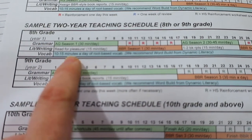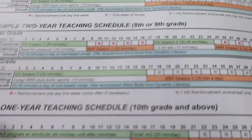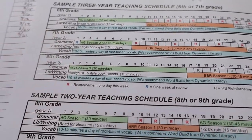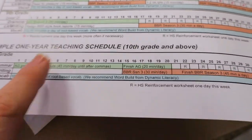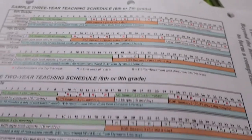We are using the two-year plan, starting with eighth and ninth grade. There is a three-year plan if you're starting in sixth grade, and that's what Ben will do — assuming we stick with it. And they show you how to do it as a one-year plan if your student is tenth grade or older when you start.